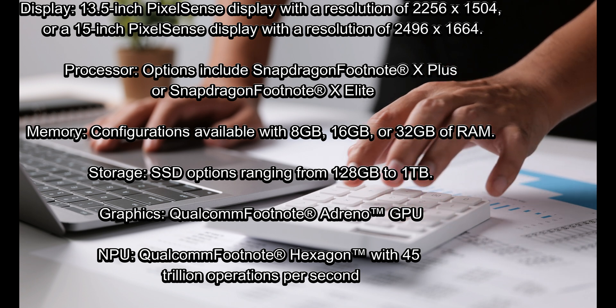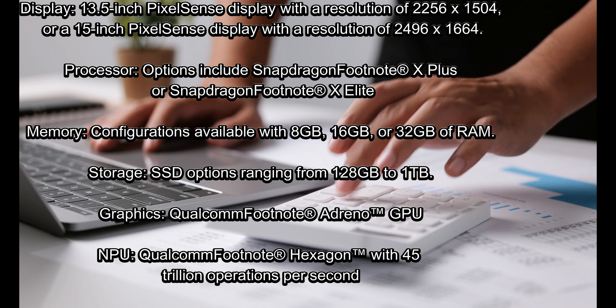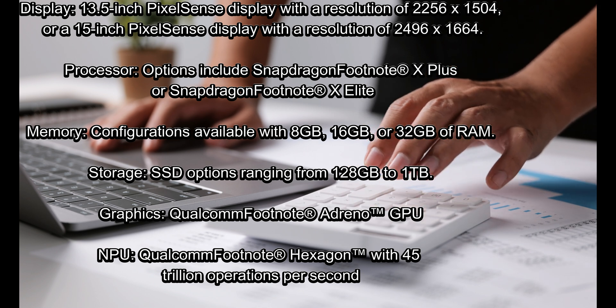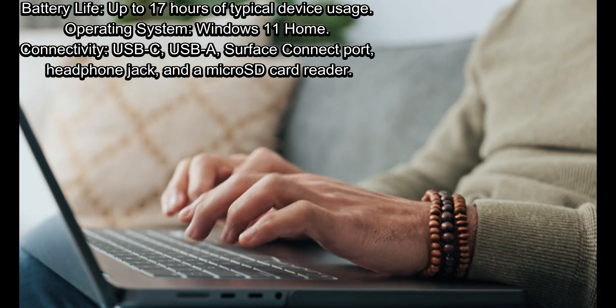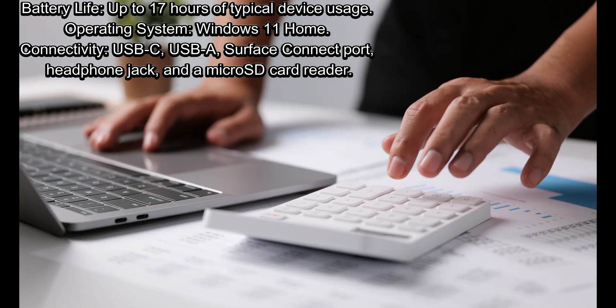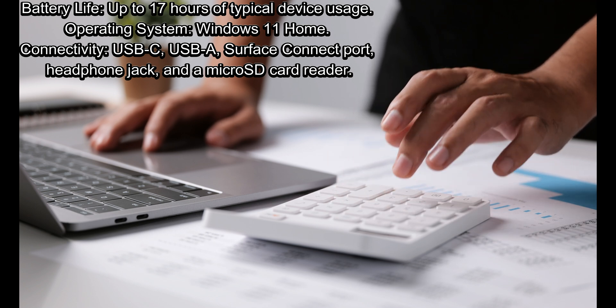Graphics: Qualcomm Adreno GPU. NPU: Qualcomm Hexagon with 45 trillion operations per second. Battery life: up to 17 hours of typical device usage. Operating system: Windows 11 Home. Connectivity: USB-C, USB-A, Surface Connect port, headphone jack, and a micro SD card reader.